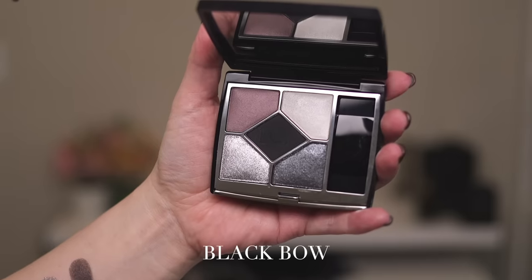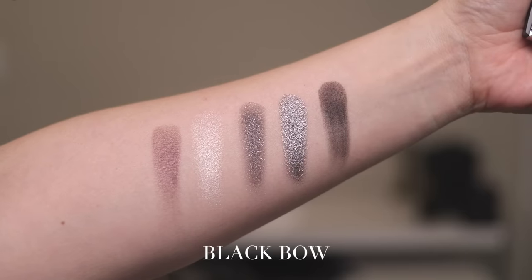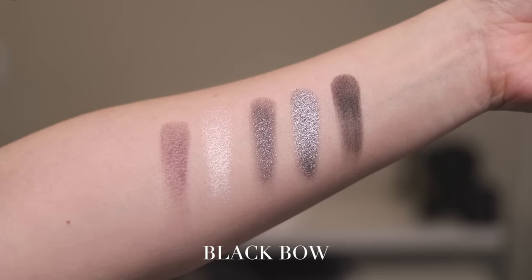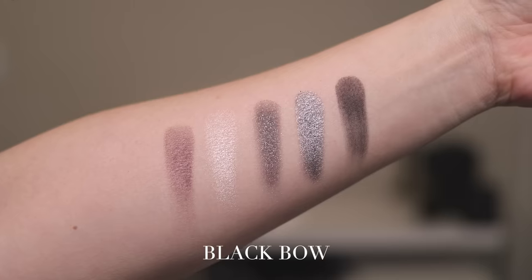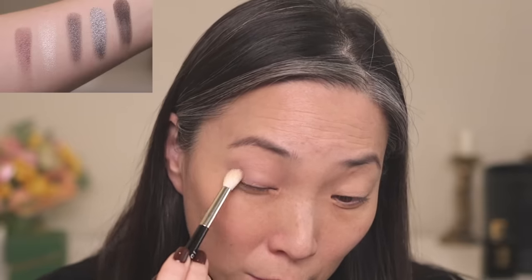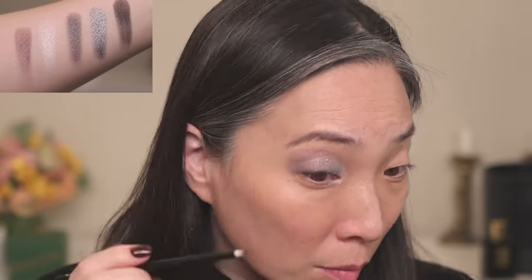Black Bow is number 079. The only matte shade in this palette is the center black shade, shown all the way on the right. We have two satin shades, then a deep gunmetal shade that has a glittery flex suspended in it with a shiny base, and a really high-shine silvery satin shade. I used the satin brown-tinted shade on the outer corners and into the crease, then the lighter silver on the inner corners and inner lid, the darker gunmetal on the outer corner, and the matte black as liner.